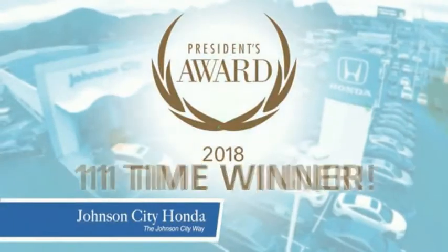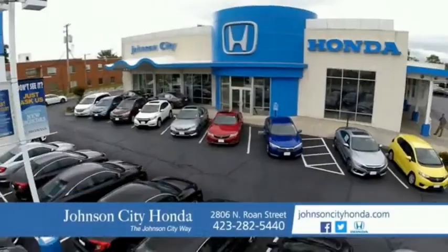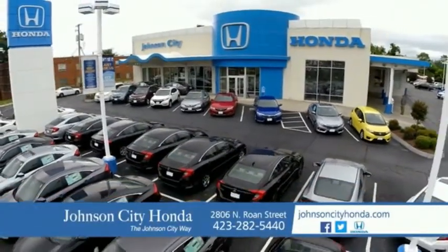All our vehicles come with our worry-free guarantee at no additional charge and car washes for life. There's a reason Johnson City Honda is the area's only 11-time President's Award winner — we love our customers and the great products that we sell. That's the Johnson City way. Johnson City Honda, Johnson City.